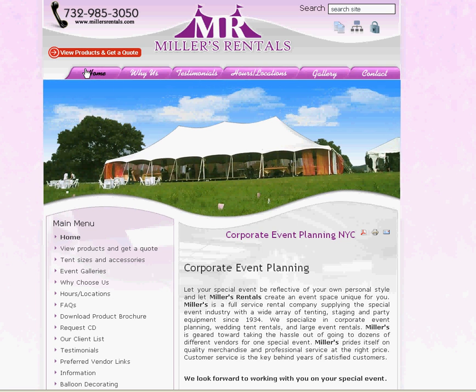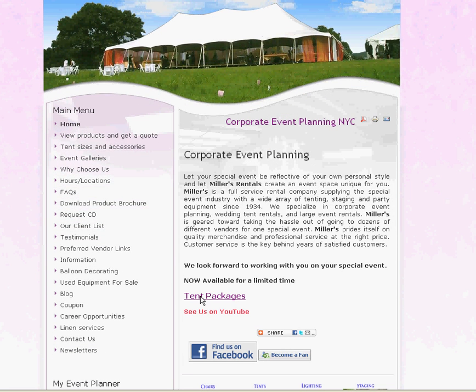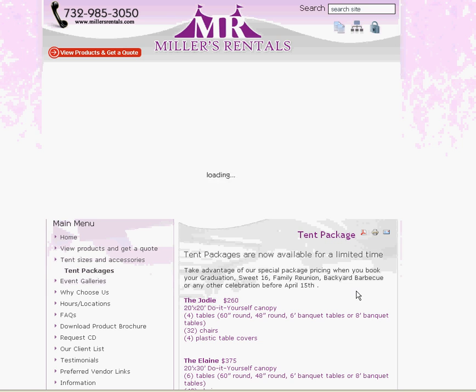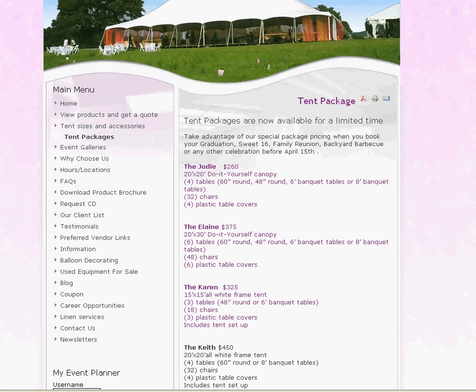If you go to our website and go to the home page, you will see right in the middle of the home page: tent packages. Click on tent packages and lo and behold, you get a whole sheet of our six brand new tent packages.